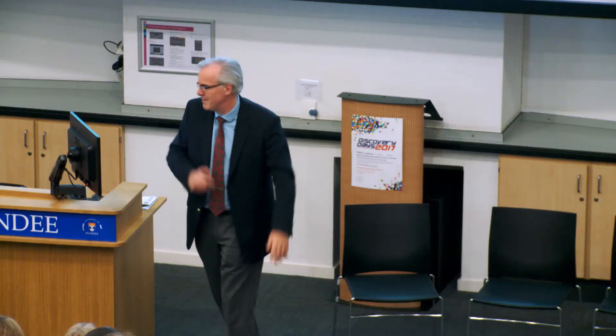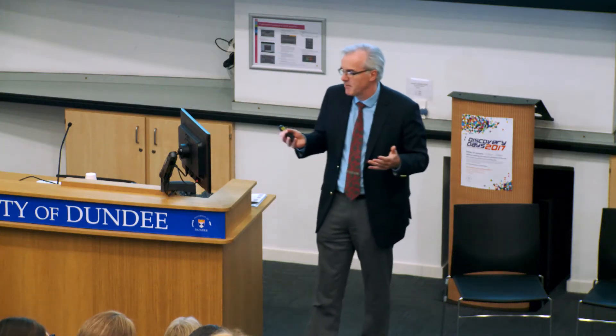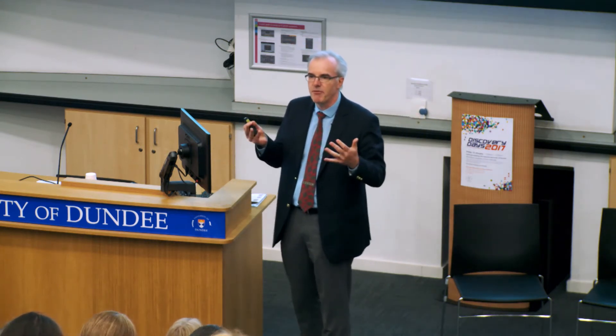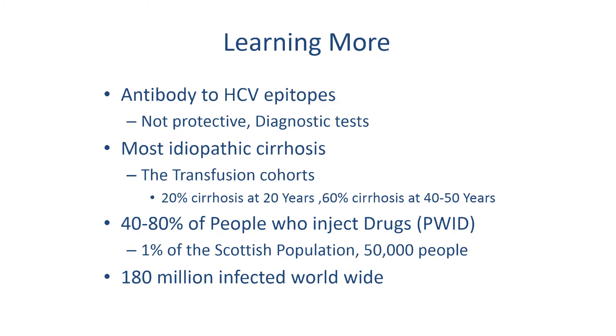But it's a mild disease — it doesn't matter. The genome allowed us to identify proteins from the virus, so we could use those proteins to find the antibodies our bodies produced against it. The antibodies were not protective against the virus, but they gave us diagnostic markers. And we then discovered that almost all the idiopathic cirrhosis — all the cirrhosis and liver failure we didn't have a cause for — was caused by hepatitis C. Suddenly, not such a mild disease.